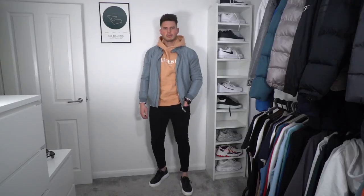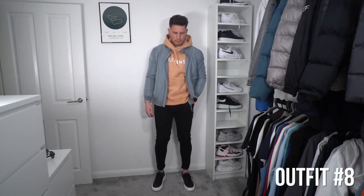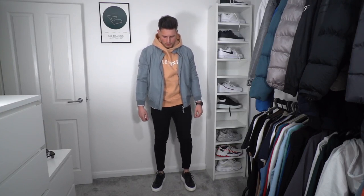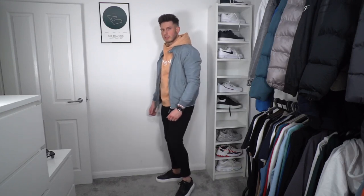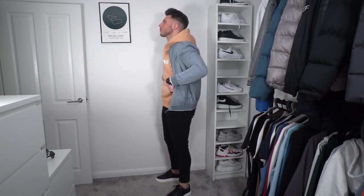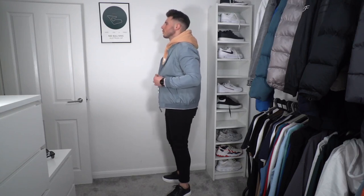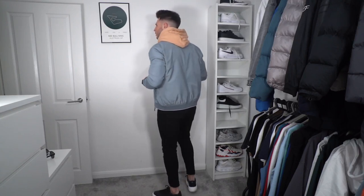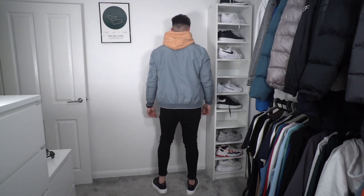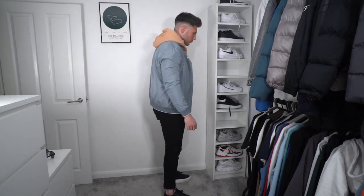Outfit number eight: again going with the hoodie and bomber jacket combo — probably my go-to favourite. In the UK it's always pretty cool so you can get away with it. We've got a Legend London hoodie in a nice peachy orange colour, a Zara bomber jacket in blue, black jeans from Legend London, and some black Arnclo essential leather trainers. Super clean, a little bit different adding some colours and mixing it up. I really like this fit.